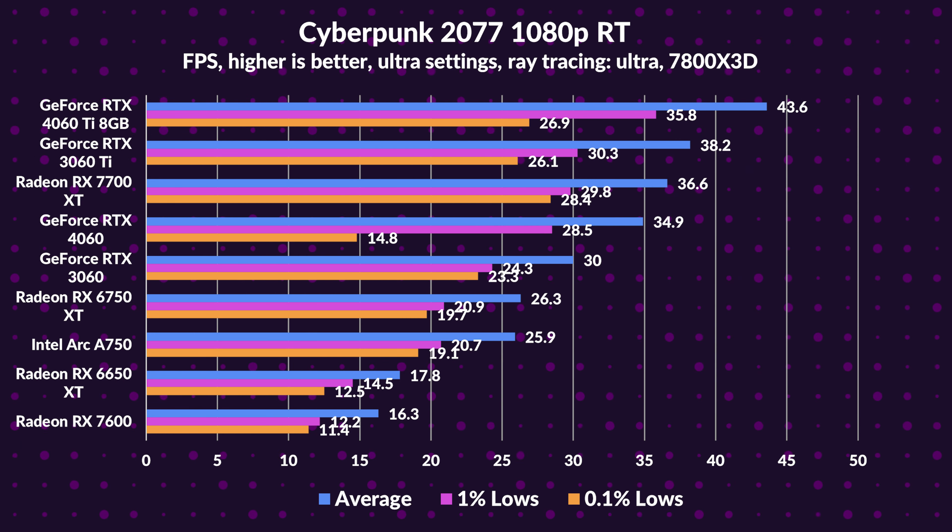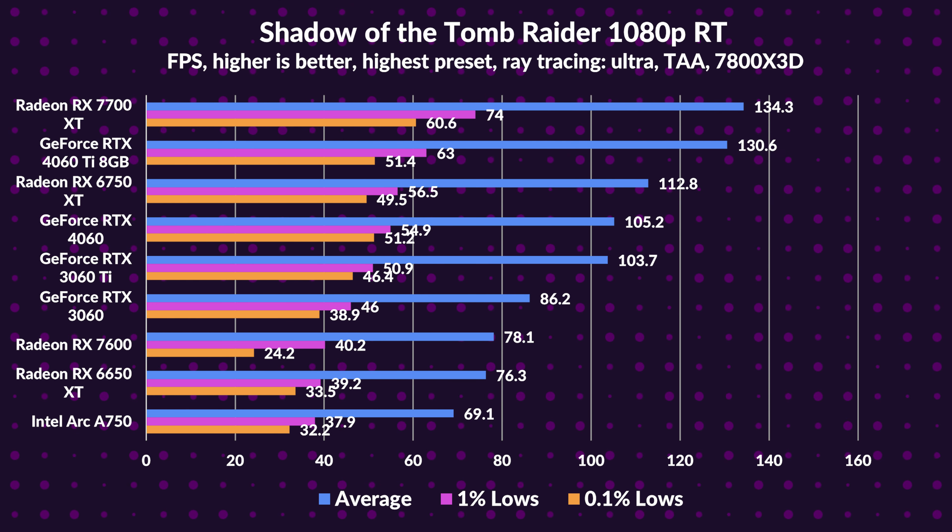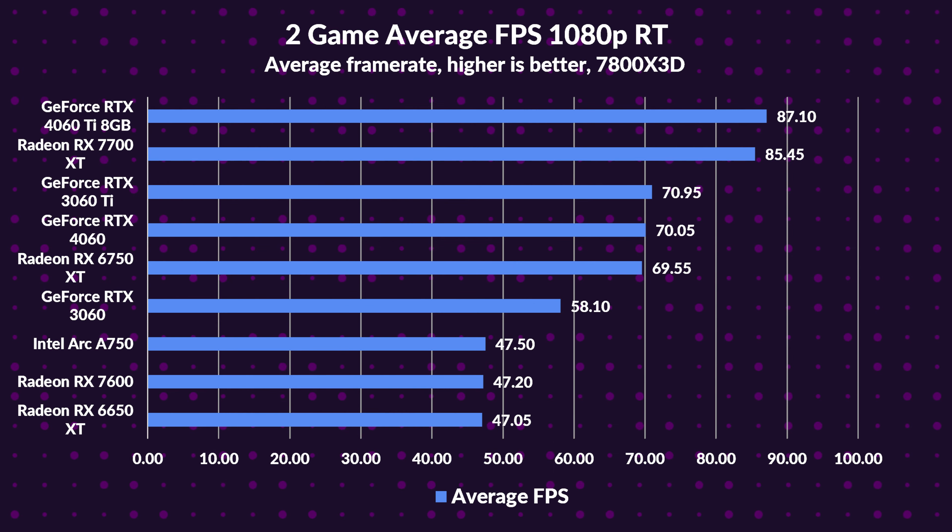Exploring ray tracing at 1080p: in Cyberpunk, the 4060 Ti shines taking the lead, the 3060 Ti surpasses it with second place, and the 7700 XT secures third — though it outperforms its predecessor. In Shadow of the Tomb Raider, the 7700 XT briefly takes the spotlight, barely leading the 4060 Ti. Overall, the 4060 Ti reigns supreme in ray tracing, leading by 2%; however, the 7700 XT surpasses its predecessor by 23% and even outdoes the 3060 Ti by 20%. It's not the ray tracing champ, but its value remains up for debate given its price.